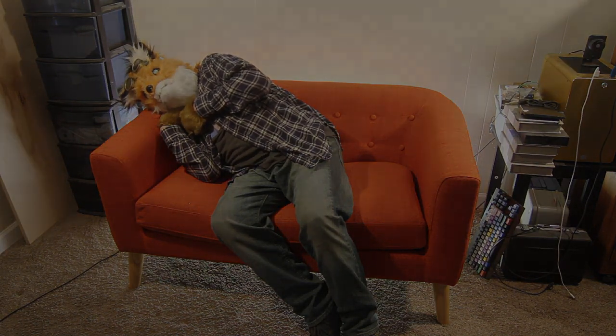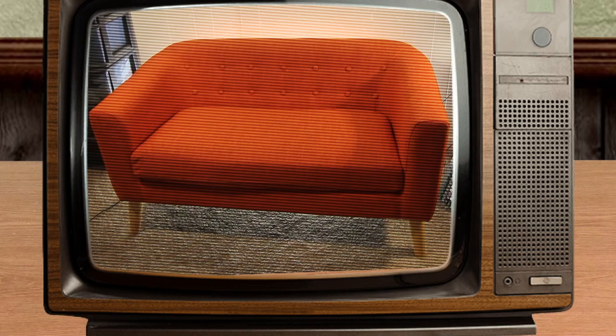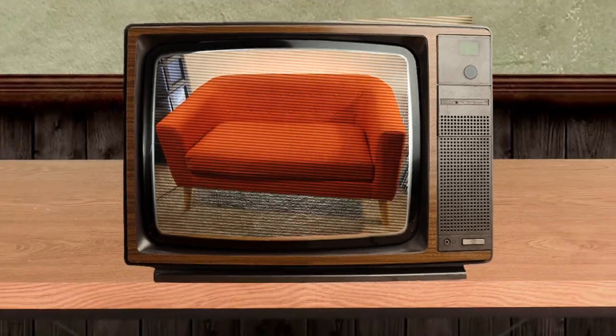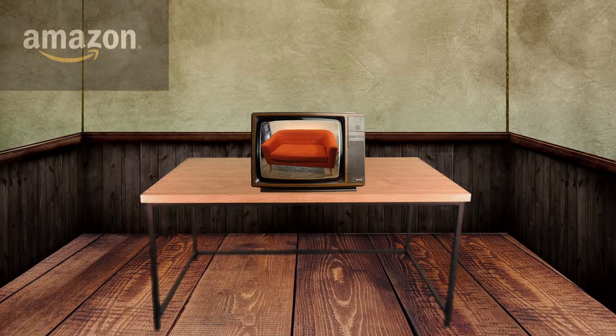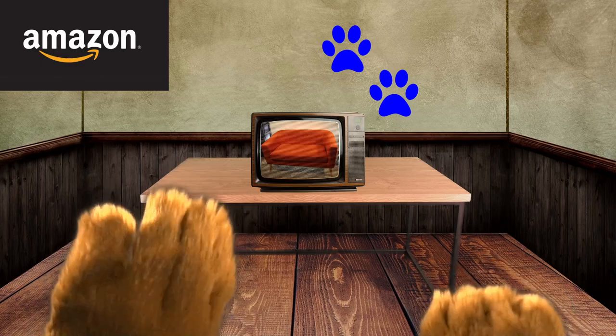It's very orange but well made and a bargain. The Cracker Box rating for the Christopher Knight Home Friday Mid-Century Modern Loveseat is two paws up for both quality and value.